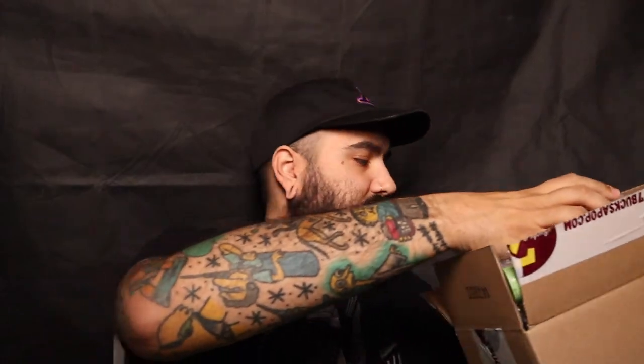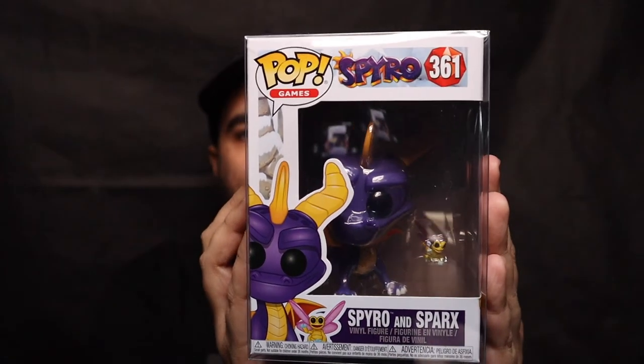Box number three of four. Already broke the egg open, so let's see — another seven-dollar voucher. These are gonna be LCs again. Here it is — this one is Spyro and Sparks from Spyro the game. I played this as a kid but I never really bought all the Spyro pops. That's cool. We'll see if I keep it, we'll see if I don't — who knows. Last one.